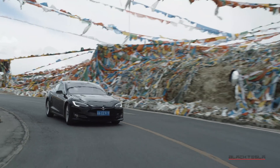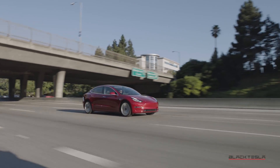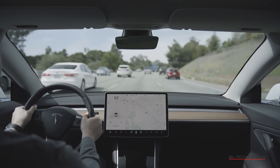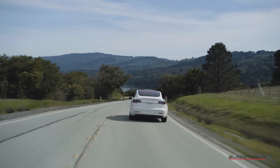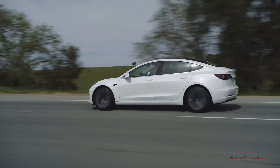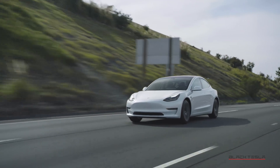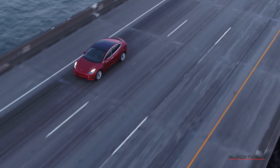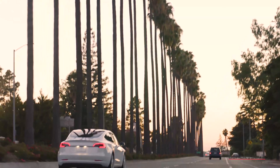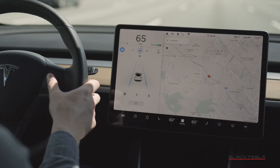If you have a Tesla built after 2016, you likely have Hardware 2 or higher. Surprisingly, your car doesn't actually read speed limit signs. Instead, it utilizes GPS-based speed limit zones to display the posted speed limit on a given road. While this works great in most scenarios, there are times when the zones are incorrect or when other speed limit signs supersede the posted limit.